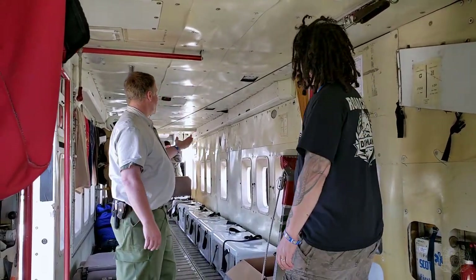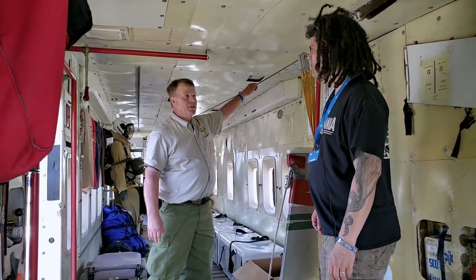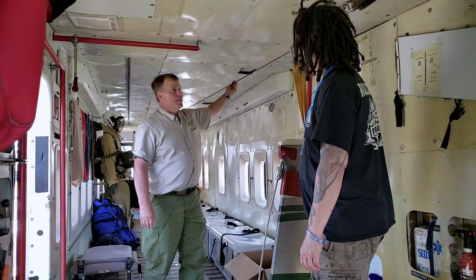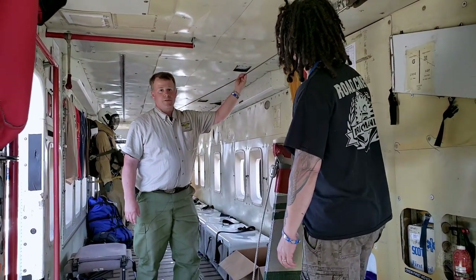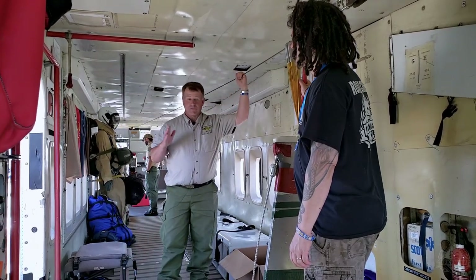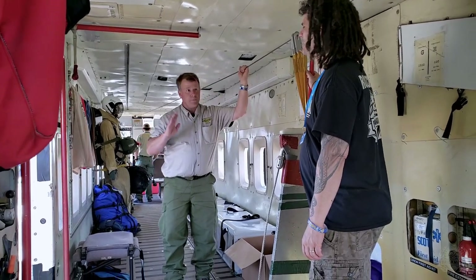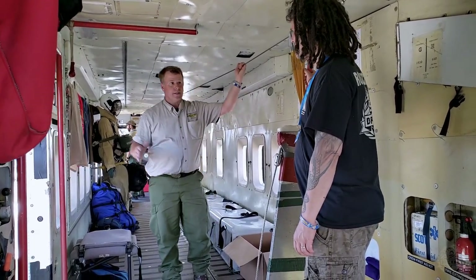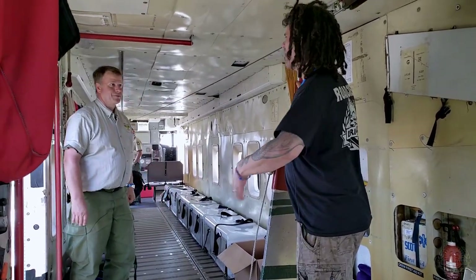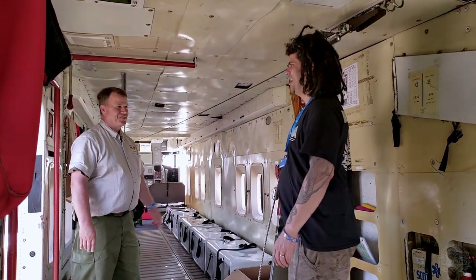If we end up having an emergency — say an engine gives up the ghost — we have this emergency stanchion line and they'll all hook up in single file. Instead of rushing the door and getting things all messed up, they'll go one at a time in a pretty orderly fashion. They'd rather take their chances out there than with me.